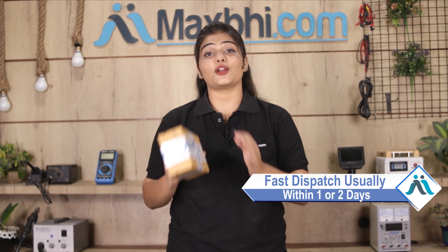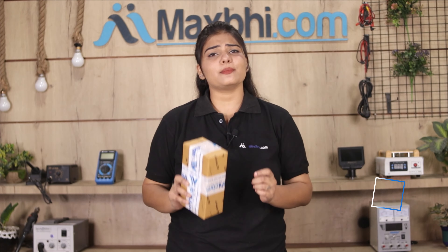Once your payment is done and your order is processed, it will be safely packed and dispatched within 1 or 2 days. Yes, shipping is free, so you just have to pay for the product and nothing else.